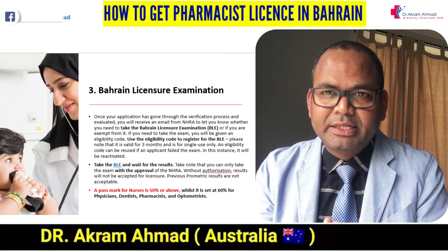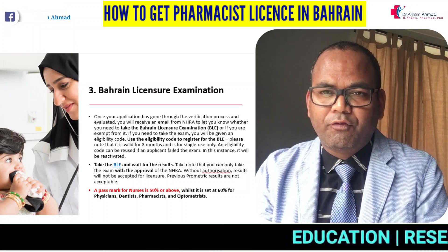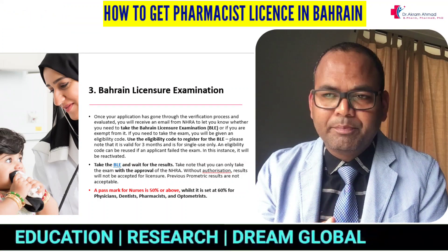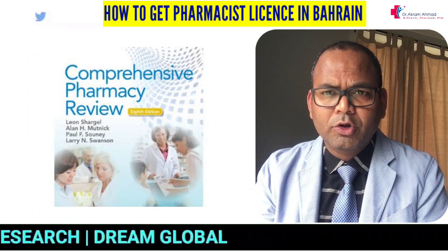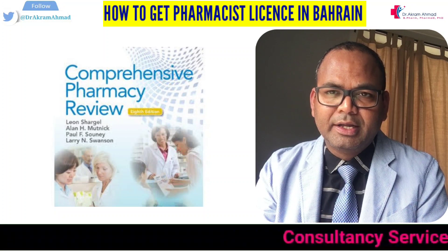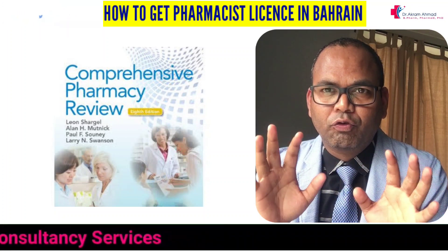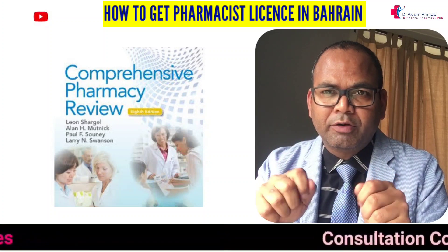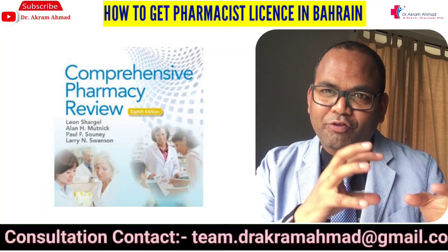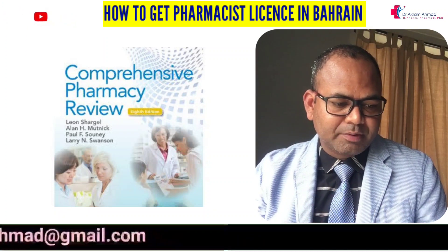The exam will be a little bit easier if you have a Pharm D or more experience, especially if you have been working in hospital pharmacy. For study, I recommend buying a book called Comprehensive Pharmacy Review. Although it is primarily written for the US, it is used worldwide and most countries draw exam questions from it. If you are planning to go abroad to any country, this book will be very helpful.